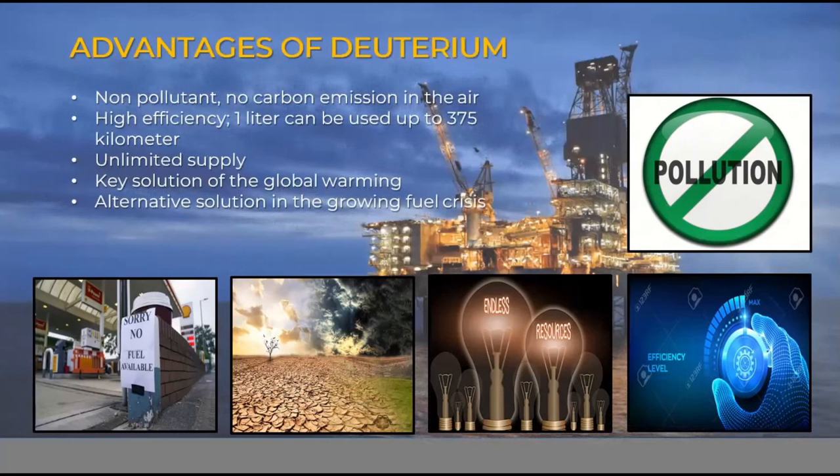That's why the government should create a solution to mitigate this urgent problem. Second, deuterium has high efficiency compared to fossil fuels — one liter of deuterium can be used for up to 375 kilometers. Third, deuterium has an unlimited supply: due to unending earth motion from west to east and due to gravity, the Philippine Trench is replenished 24 hours a day with approximately 85 million barrels.